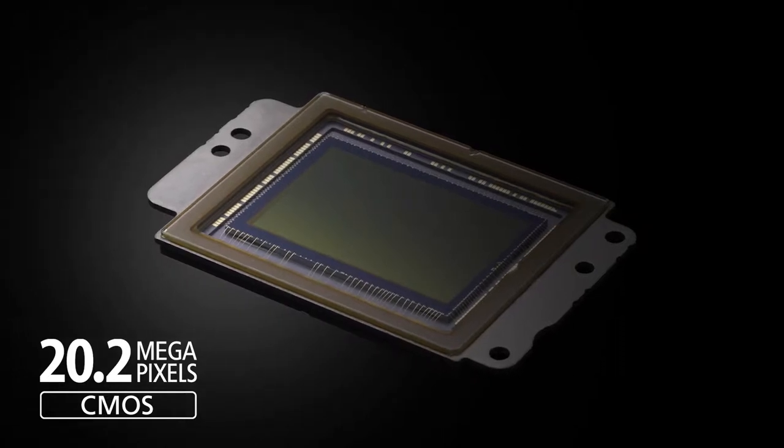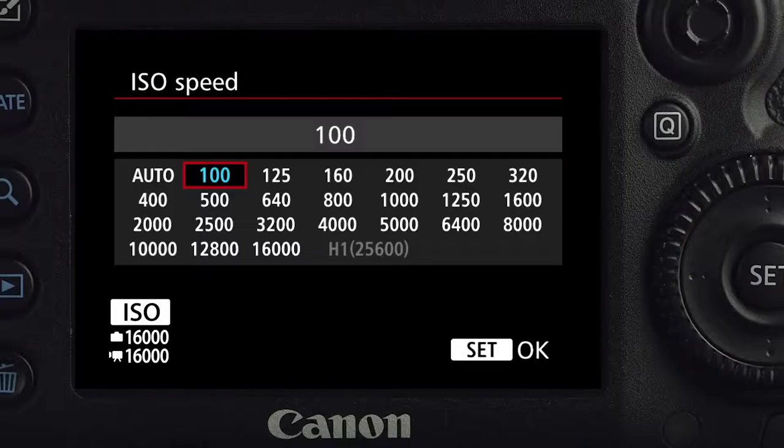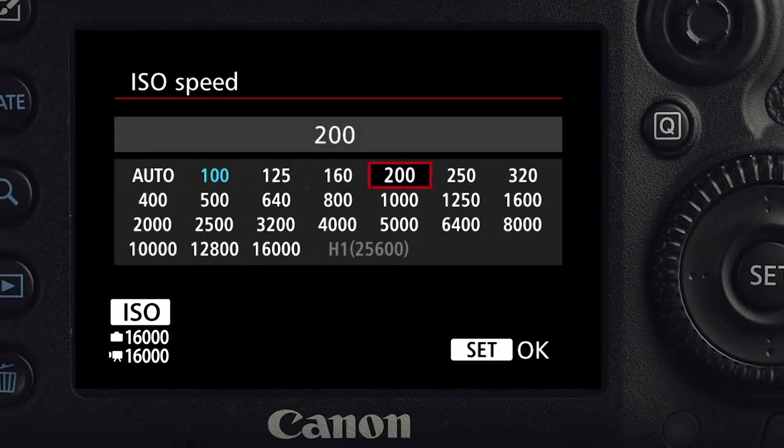It's got a brand new 20.2 megapixel sensor, so there's plenty of resolution to crop in tight when you need it. The ISO range is from 100 up to 16,000, but that alone doesn't tell the full story because the high ISO performance is the best I've ever seen on a crop sensor DSLR.